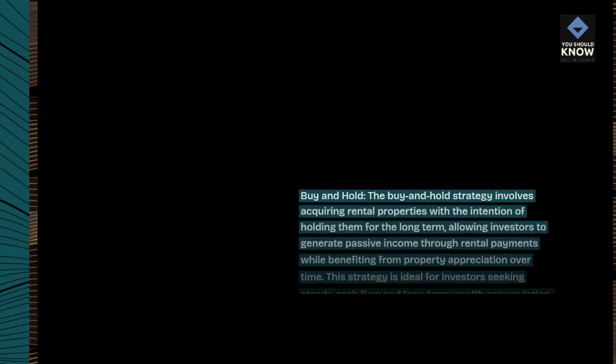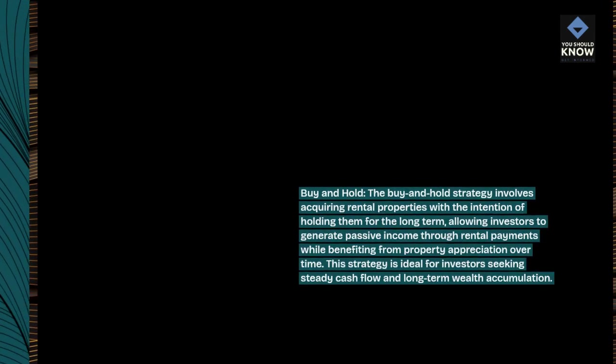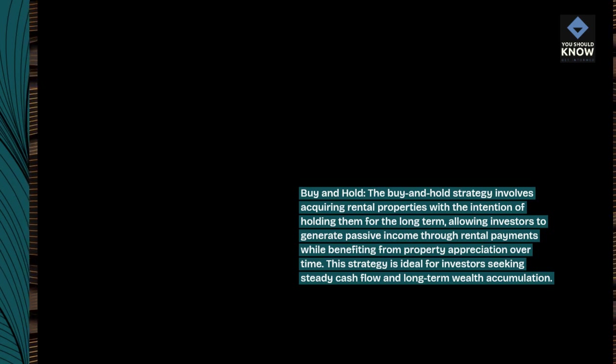Buy and Hold. The Buy and Hold strategy involves acquiring rental properties with the intention of holding them for the long term, allowing investors to generate passive income through rental payments while benefiting from property appreciation over time. This strategy is ideal for investors seeking steady cash flow and long-term wealth accumulation.